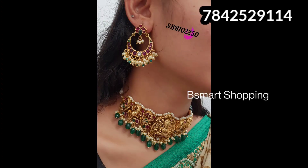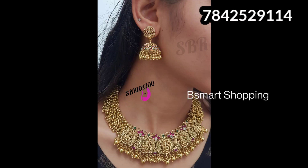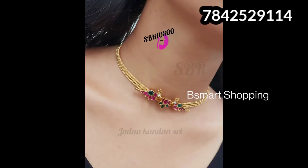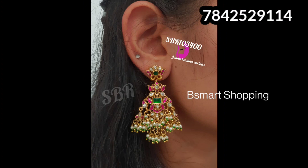This jewelry has a flat 15% discount on this channel. You can find your jewelry at 15% off from the regular jewelers price. To place your order, take a screenshot and send it to WhatsApp number 7842529114 and your order will be confirmed.